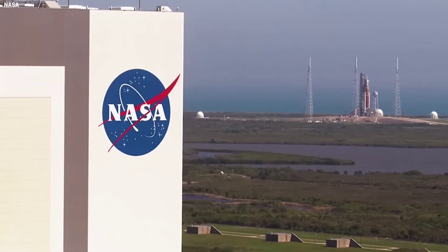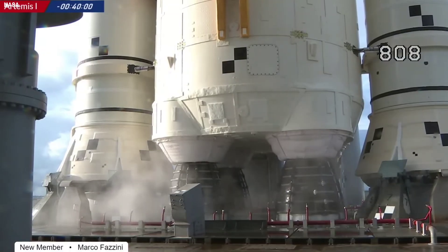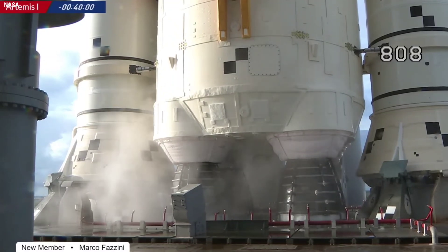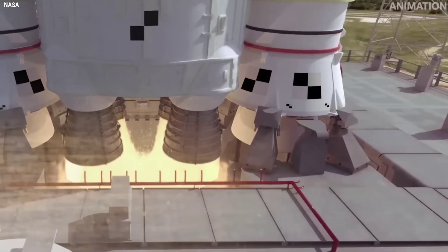Monday's launch attempt resulted in a scrub due to an issue with one sensor on one of four liquid hydrogen bleed lines, that transfer LH2 into the engines as part of their thermal conditioning into their appropriate start temperature range, known as the start box.